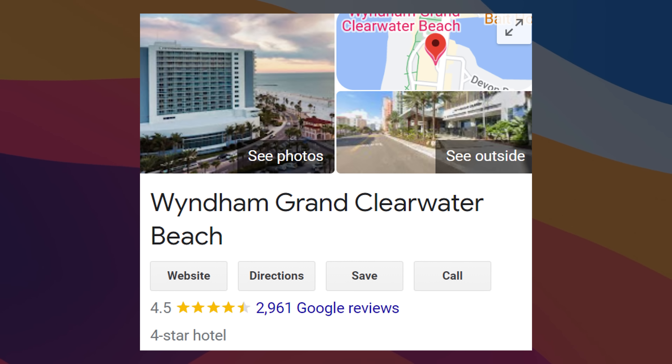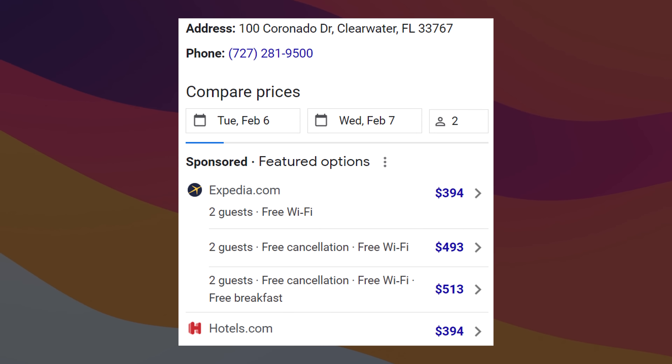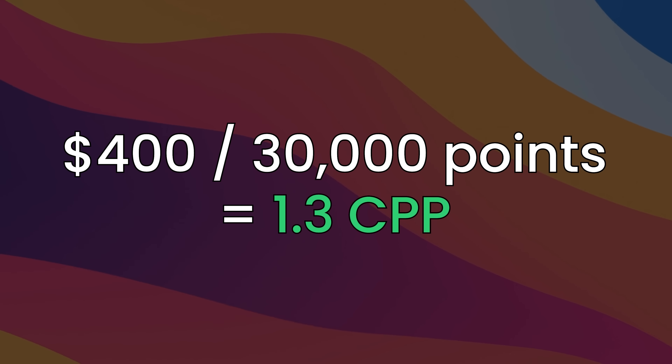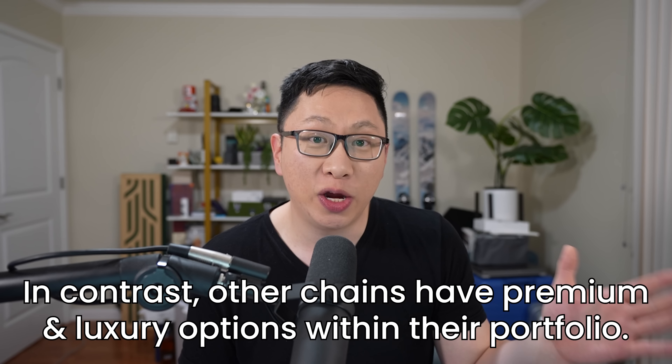Another example is the Wyndham Grand Clearwater Beach, a 4-star hotel in Tampa with pretty good reviews. Its retail rate runs up to $400 during peak season. $400 divided by 30,000 points is 1.3 cents per point. Keep in mind that Wyndhams tend to be more homey rather than luxury, so it might not fit your taste.